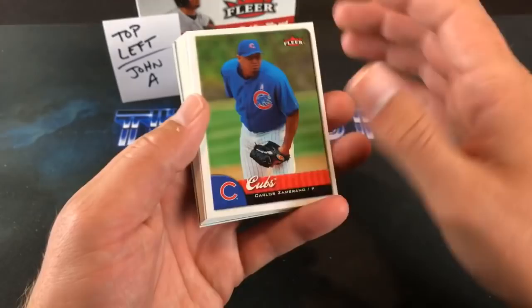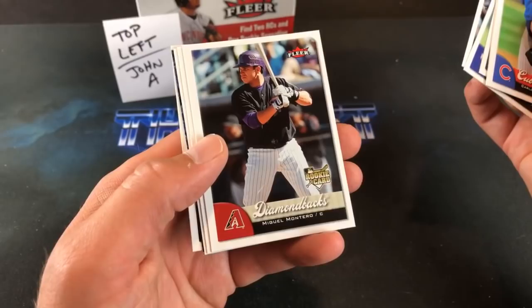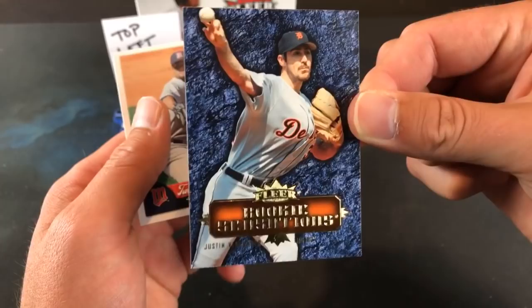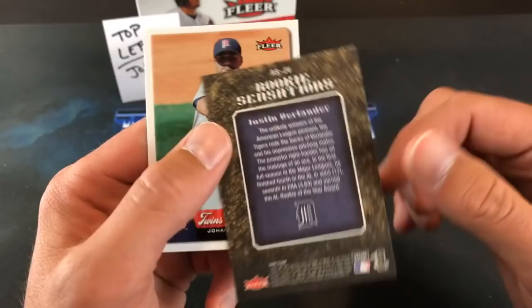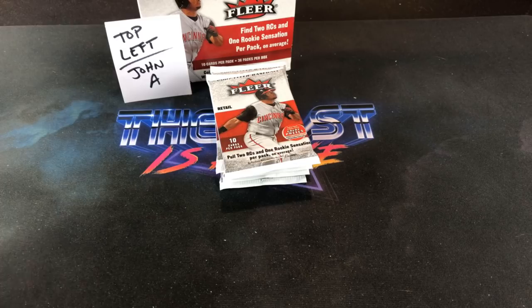Still doesn't seem right seeing Griffey in that Reds uniform at all. Carlos Zambrano leading off here. Andy Pettit in his Astros uniform — don't know if I'll ever get used to that either. Chris Duffy, Miguel Montero, and Sean Riggins. Aaron Hill — that's a nice one. And look at that — Justin Verlander rookie sensations. Probably the best card in that insert set. Johan Santana ends that pack.